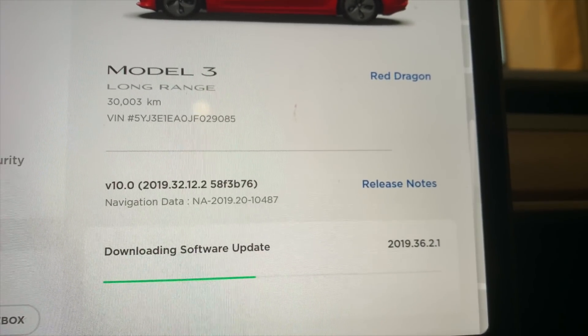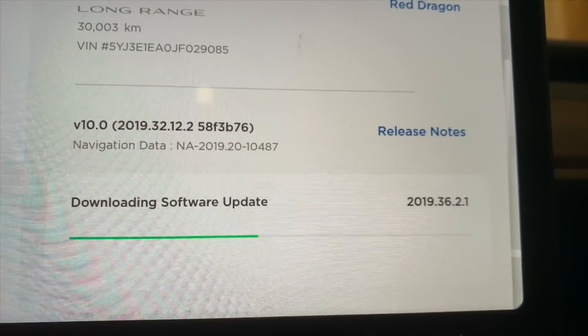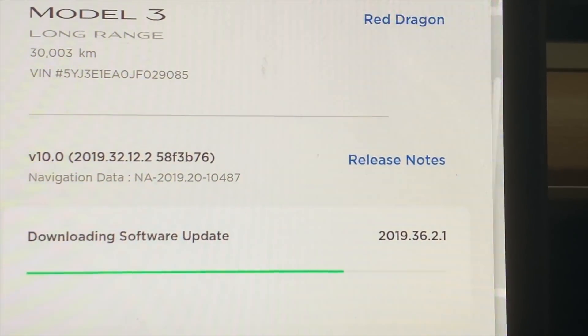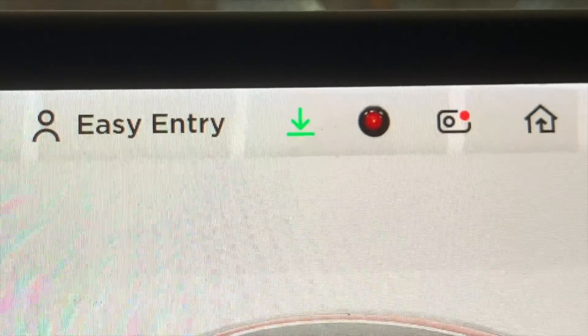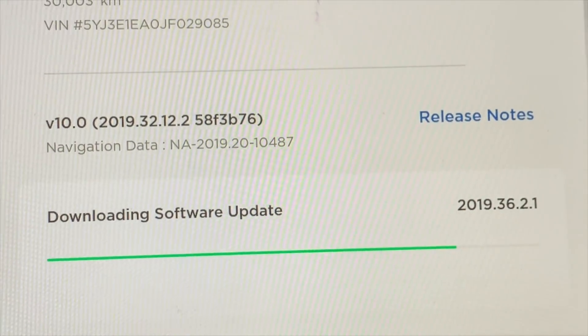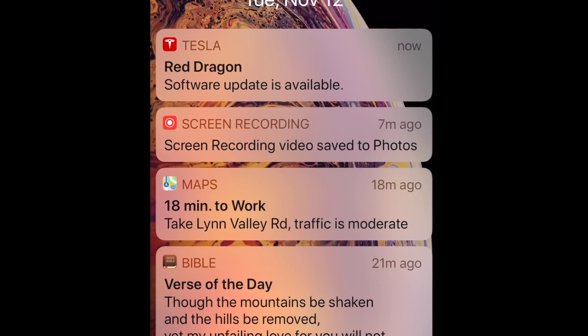Join me now as we go through the update and the features, and I take it for a test drive. Once it's complete, I'll receive a notification on my phone and it will show up here. There's a little download arrow at the top — I hadn't noticed that one before. It indicates the download is in progress and shows the progress of the download, which is a great improvement over the old system where you never knew what was happening.